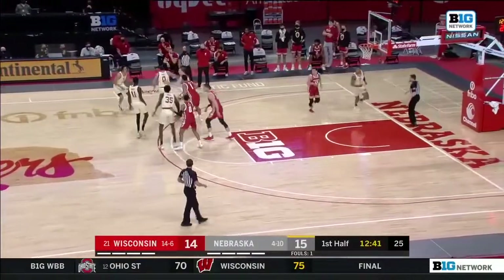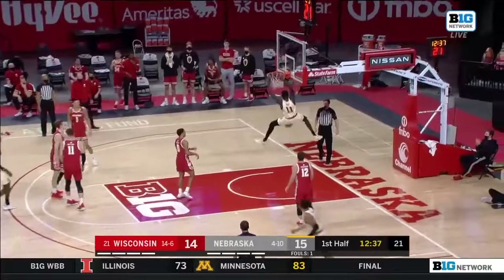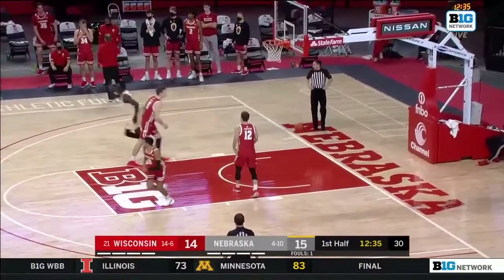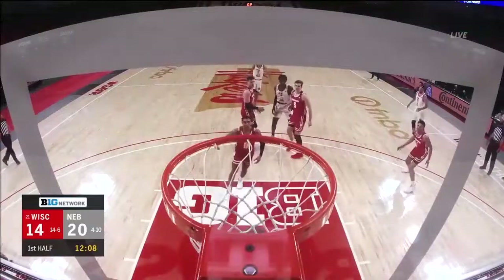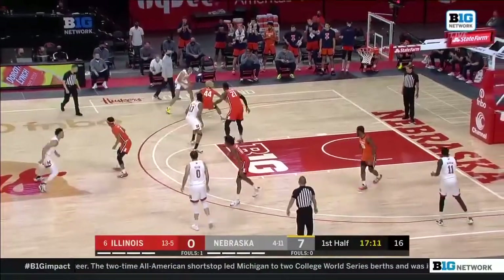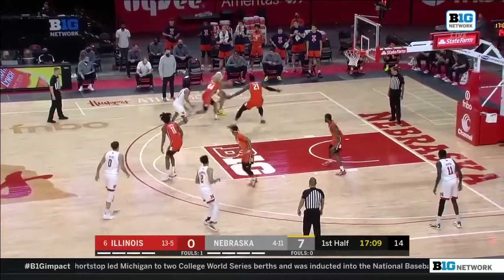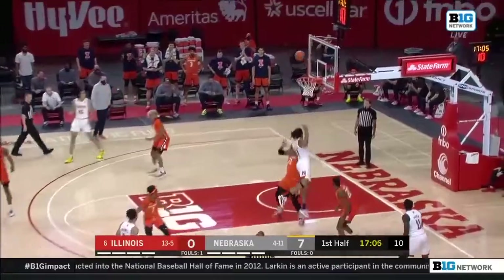He had a COVID issue at the beginning of the year. The passing for Nebraska tonight has been outstanding. They've set up the back door plenty of times. You can cut that cut off short, maybe get a jump shot. Walker at the elbow trying to go to work against Coburn.